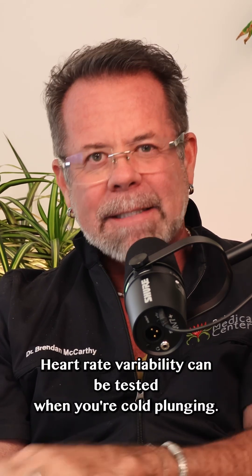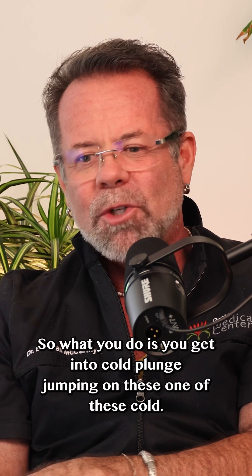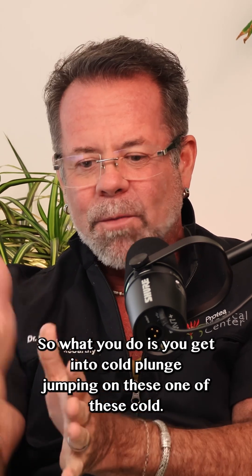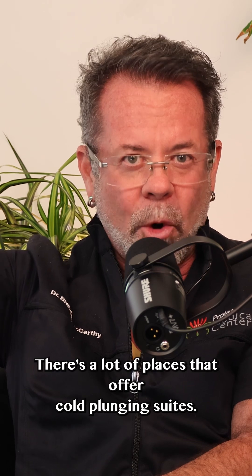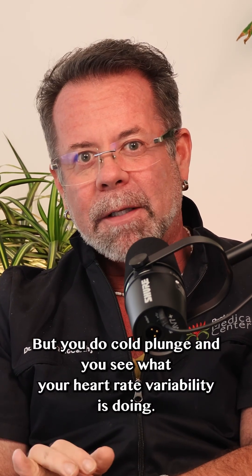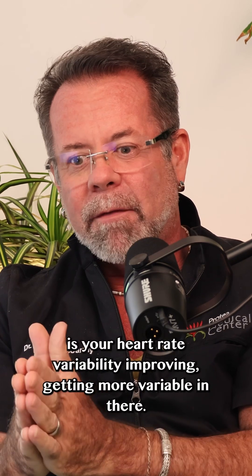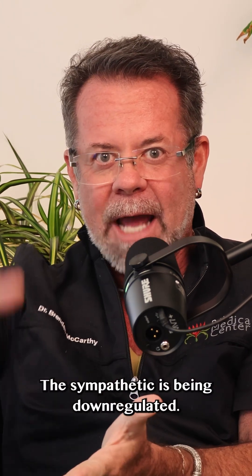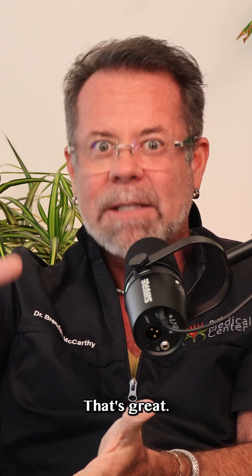Heart rate variability can be tested when you're cold plunging. You get into a cold plunge — there are a lot of places that offer cold plunging suites — and you do cold plunging and you see what your heart rate variability is doing. What you should see is your heart rate variability improving, getting more variable. The sympathetic is being down-regulated. That's great.